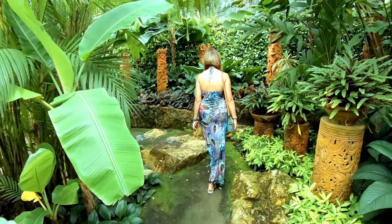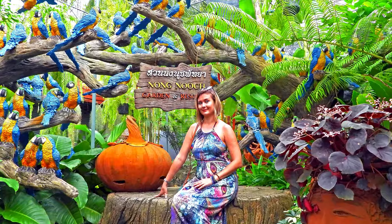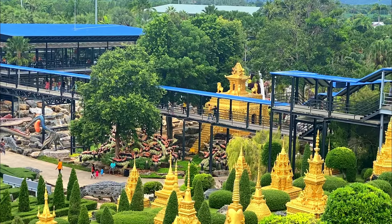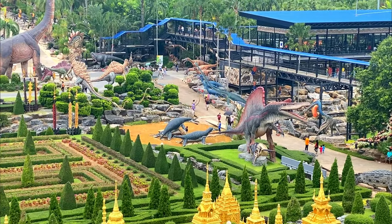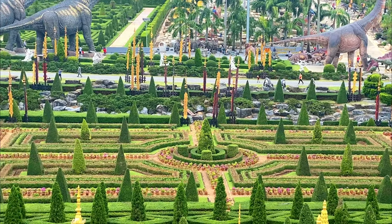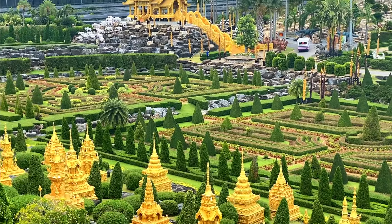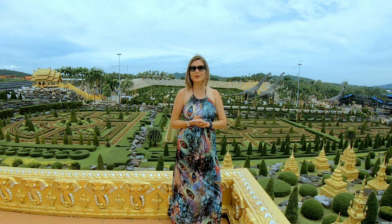I'm really impressed by how they managed to maintain the full garden area in the state you can see right now — so beautifully arranged, so beautifully organized, and so skillfully designed everywhere. Really impressive, guys. If you manage to be in Pattaya, don't go to walking street — visit this beautiful Nong Nooch Garden.